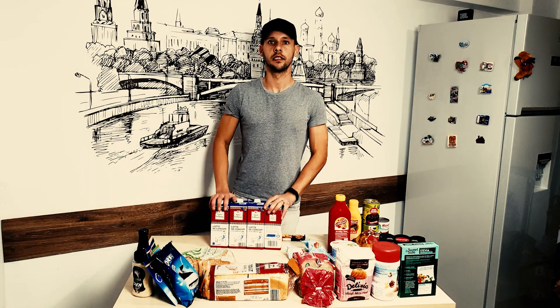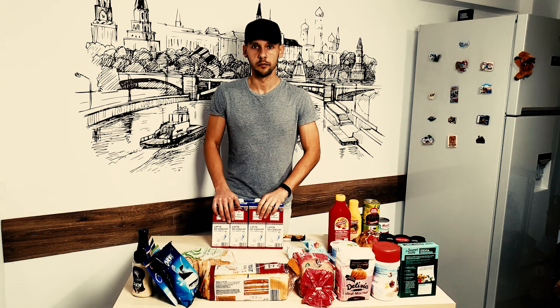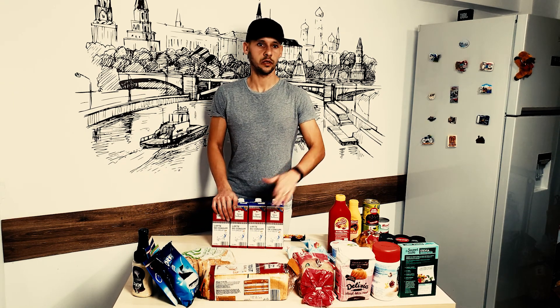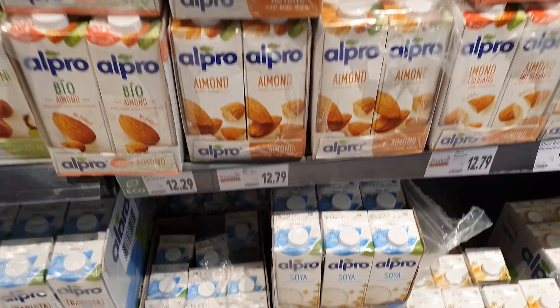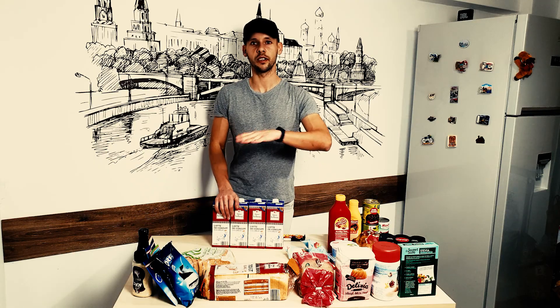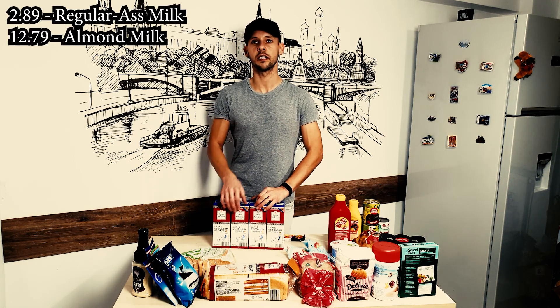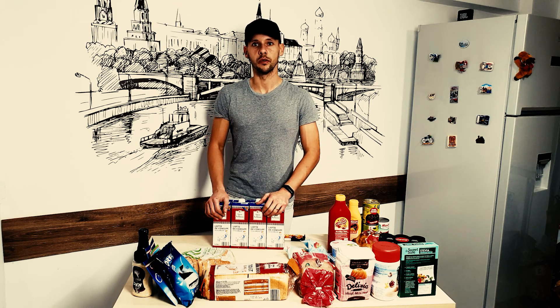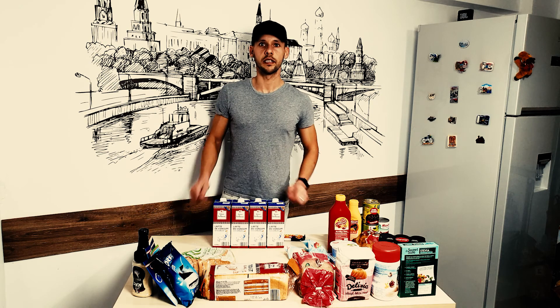Milk. This is how I buy my milk — this is the cheapest one I can get. Because almond milk — just look at this. The price for regular milk versus almond milk: almond milk is four times the price of regular milk. No thank you, I'm going with the plain white milk.